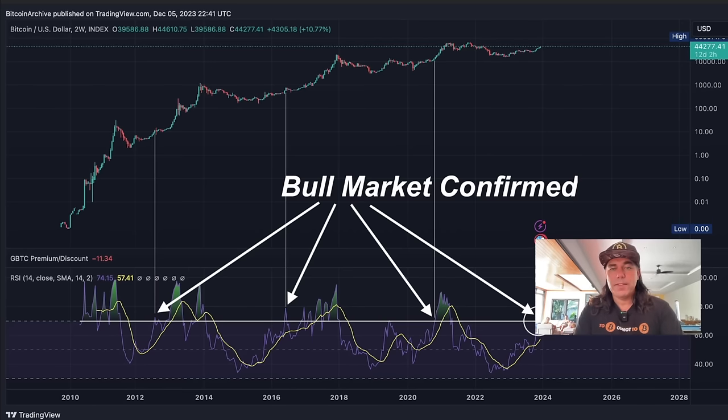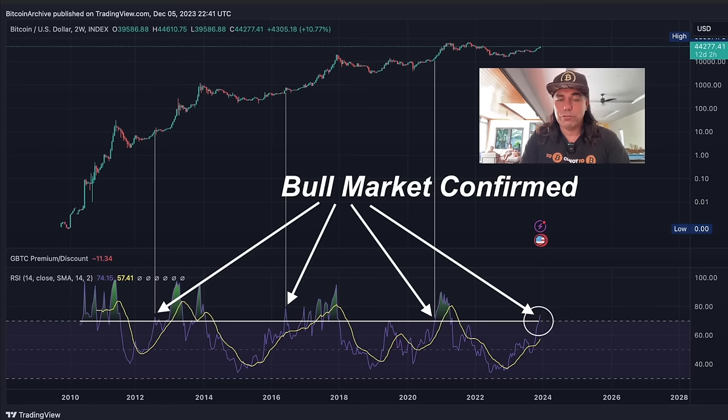That's what people are expecting — a crash from, for example, 48k-ish back down to 35k-ish. Then we have another chart saying the bull market is completely confirmed, and I agree. You can see how the purple line peaks above that horizontal white line — that's the bull market confirmed. It happened here first, then again in 2020, and now we see it peaking above that white line again. Every time we peak above that line in the RSI, the bull market is confirmed.